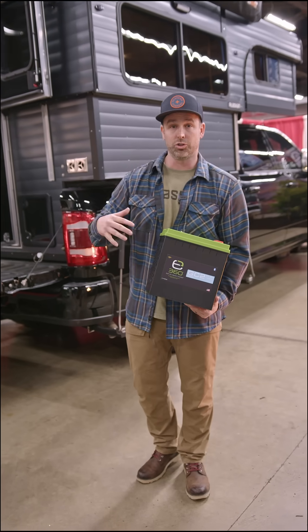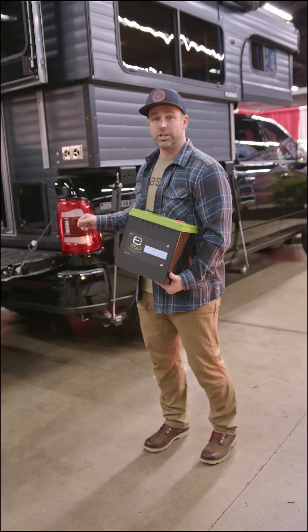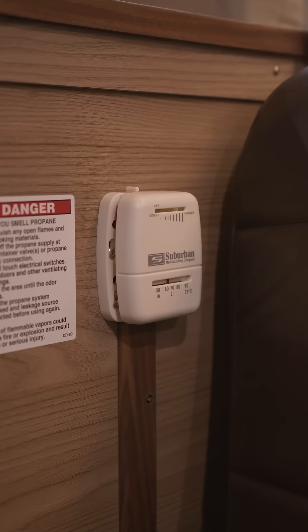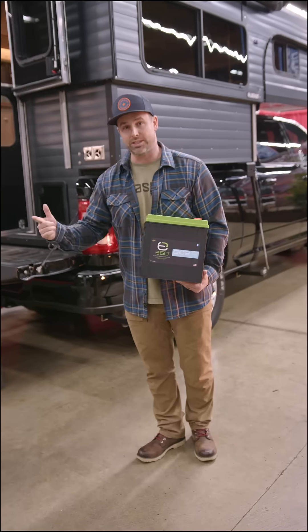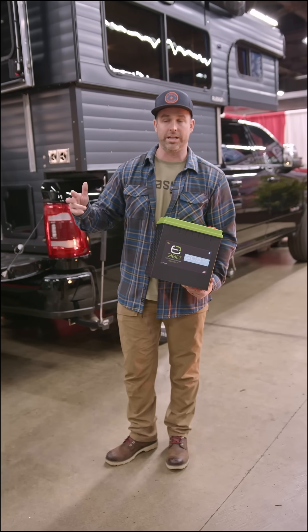In addition to the 12 volt off-grid setup in your Alaskan, you've got three propane-powered components: the 20,000 BTU furnace from Suburban, the Dometic two-burner stove, and the Suburban four-gallon water heater.